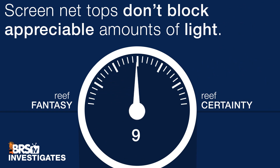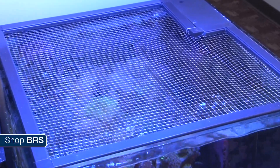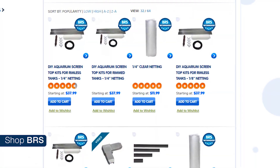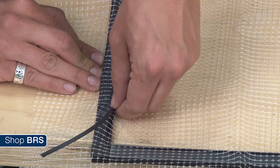We are going to rate this theory — screen net tops don't block appreciable amounts of light — a 9 out of 10, because while the word 'appreciable' is open to interpretation, they certainly block very little light, in most cases likely less than people assume. Reefers can use this tool to protect fish without much concern about lighting impact, and even more so if using popular LEDs like the Radeon or similar form factors like the AI Hydras. Surprisingly, you can use either the eighth-inch or quarter-inch with basically the same results and choose based on your fish size rather than light concerns.